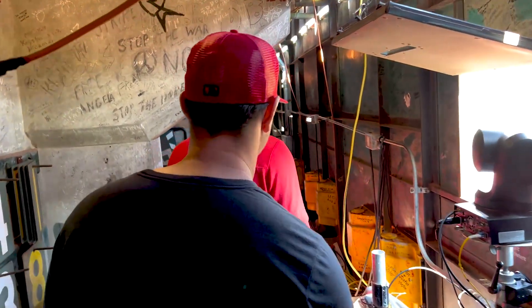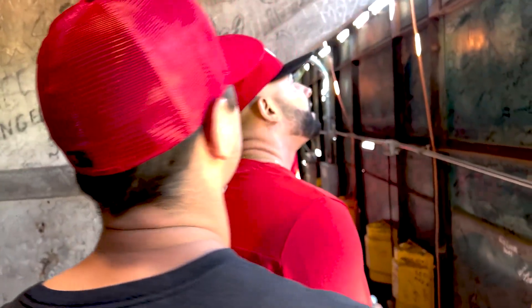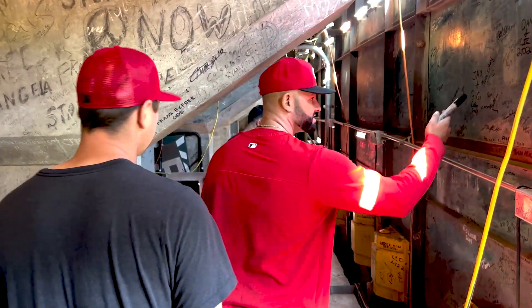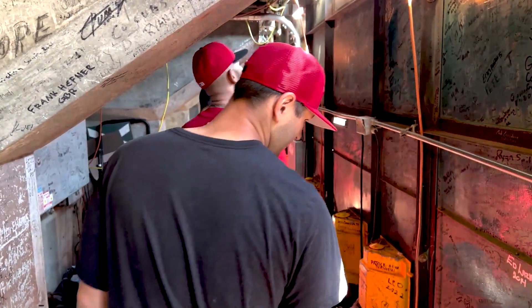Oh, a Babe Ruth sign — is that what you just said? Do you know where it is? I imagine it's probably gone away by now. No.